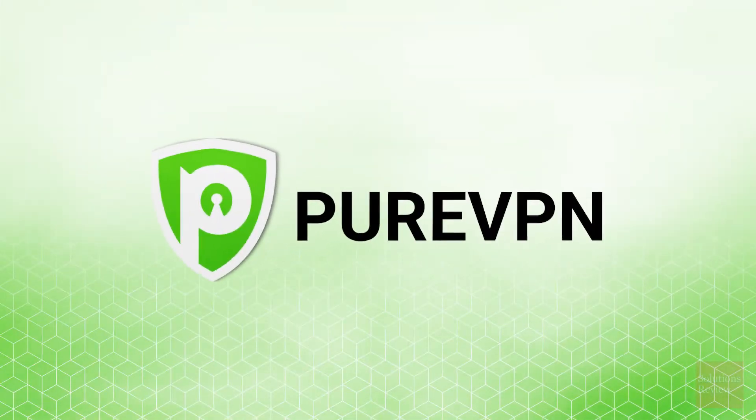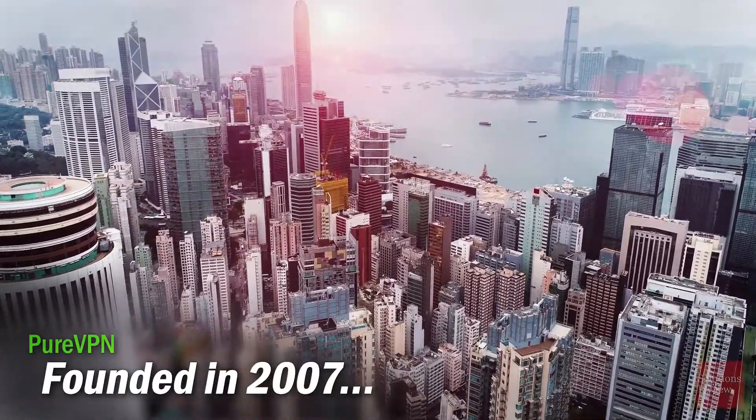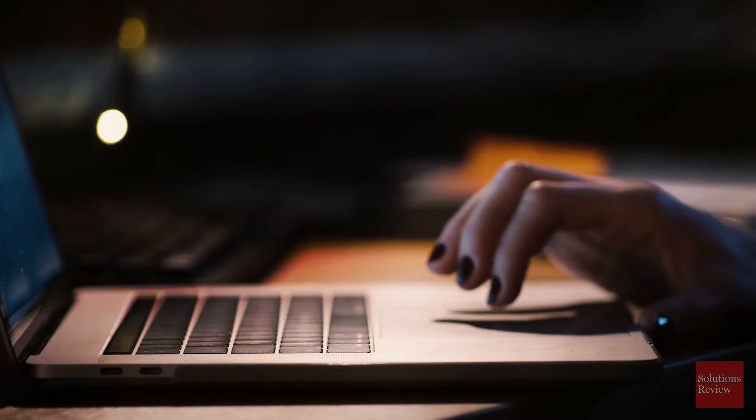Today we'll provide an overview and installation walkthrough of PureVPN. This Hong Kong-based service was founded in 2007, making it one of the oldest companies in this sector.